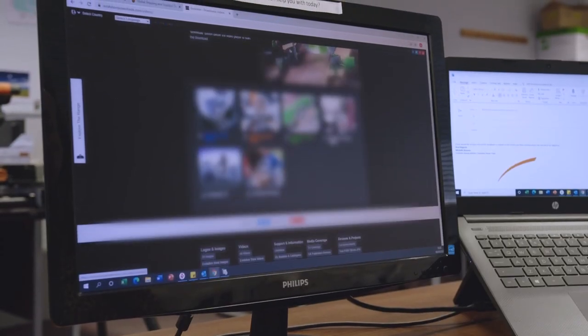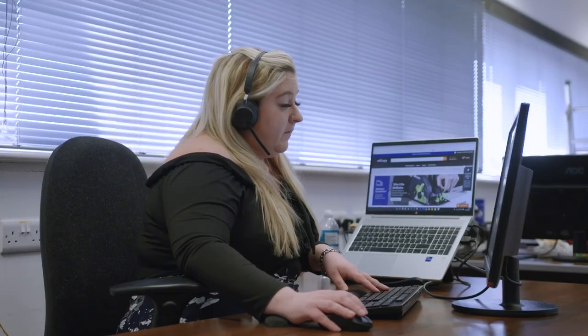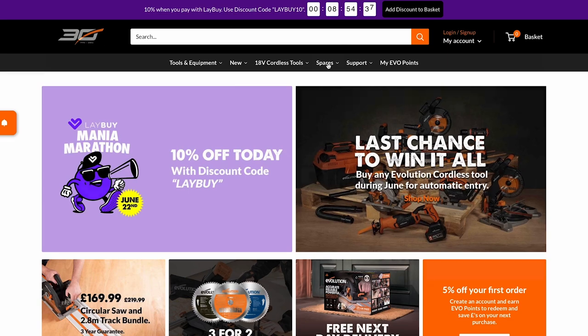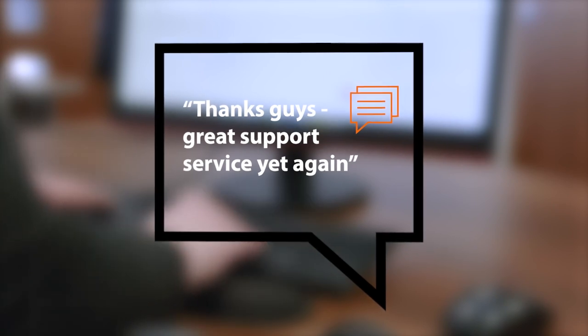Susan was in touch via email about a problem with the laser light on her R255 SMS miter saw — the customer service team quickly identified the laser had been switched off at the handle, and Susan was delighted with the help. David called to ask how to correctly attach the blade to his R355 CPS chop saw — the team talked him through the process over the phone and he was really pleased. Duncan got in touch via live chat about spare parts for his Rage 5S table saw — the team linked him to the parts diagram so he could select and order what he needed. Duncan was over the moon with the quick, friendly and straightforward support.